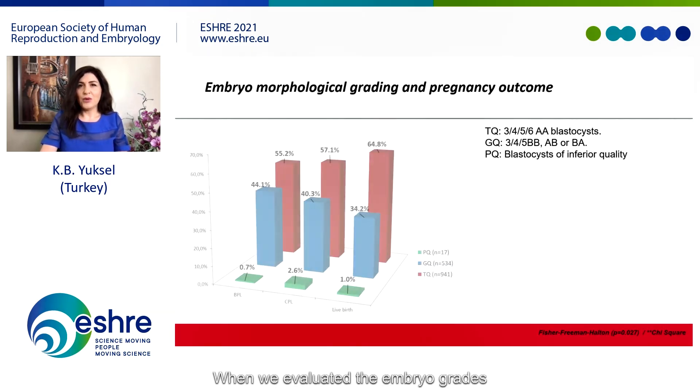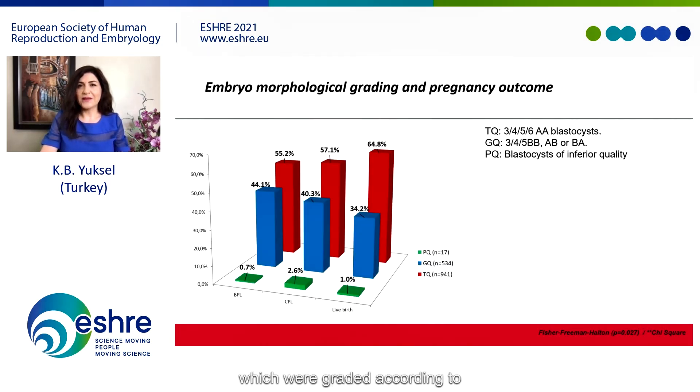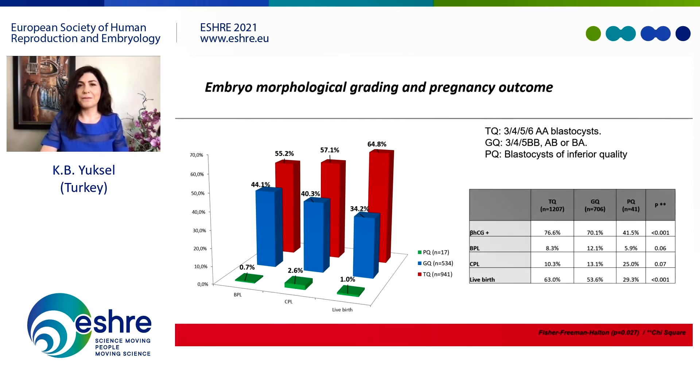When we evaluated embryo grades — graded according to Gardner's blastocyst grading system — in the live birth group, we found that top-quality embryos constituted the highest percentage, which was statistically significant. Positive pregnancy rates were found to be higher when transfer was performed with top-quality embryos. We believe this emphasizes that euploidy is not the only factor in preventing miscarriages, but embryo grade is also an important factor to consider.